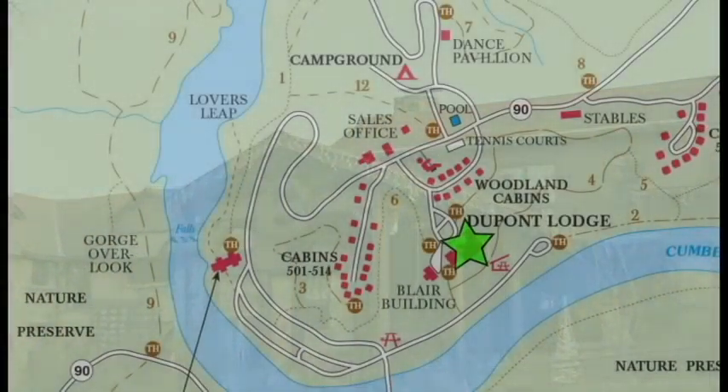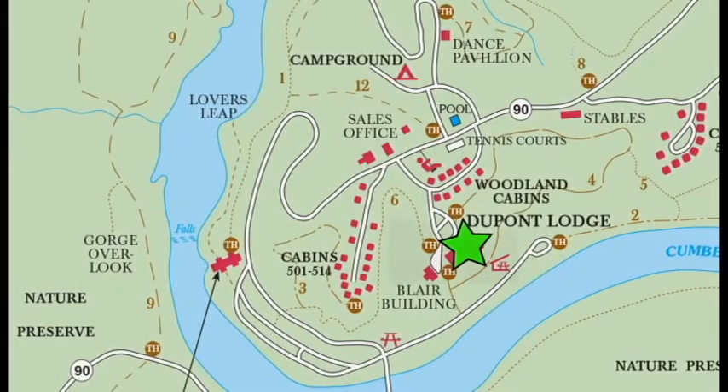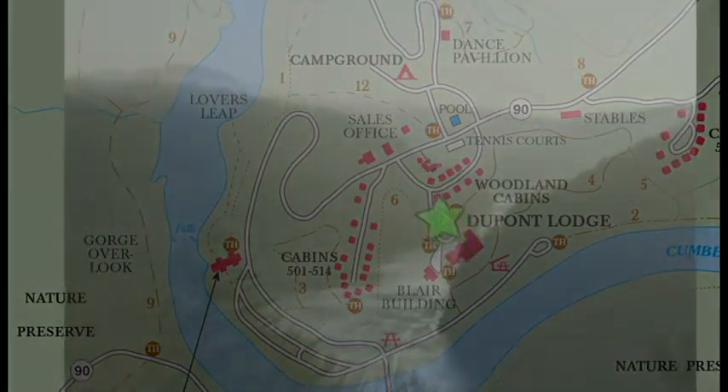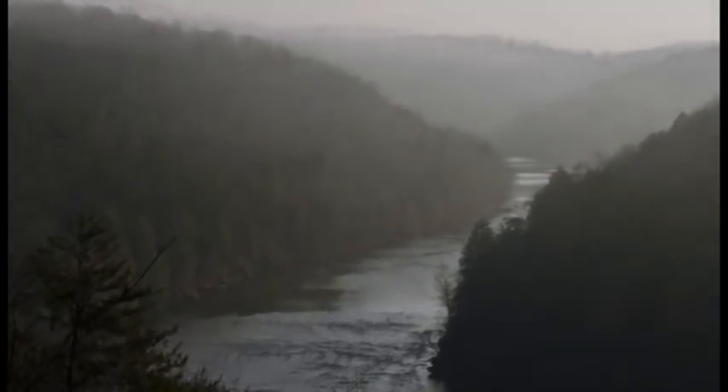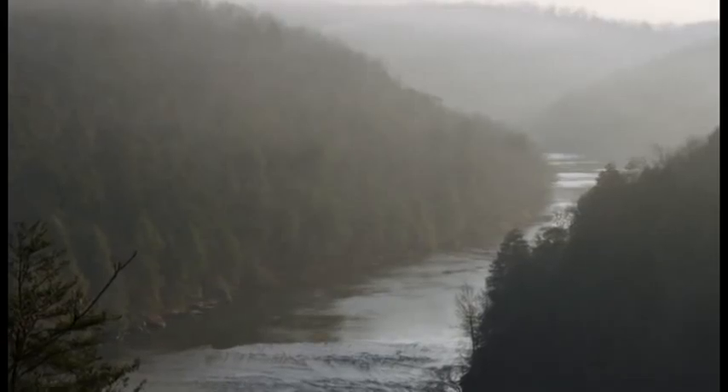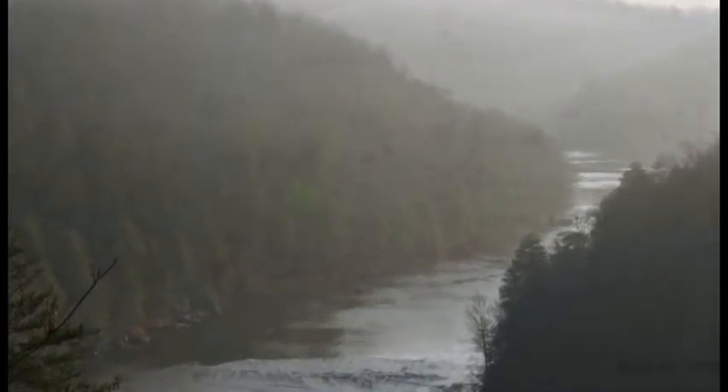The lodge features the Riverview Restaurant. With a variety of menu options, you can enjoy fine dining while watching the Cumberland River as it winds its way through the mountains. You can have a cup of coffee or visit with friends on the outdoor observation deck while watching the mist rise off the river through the mountain.